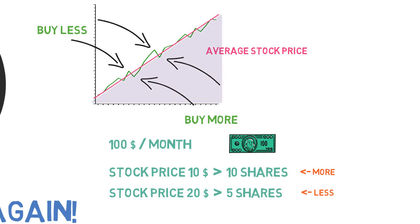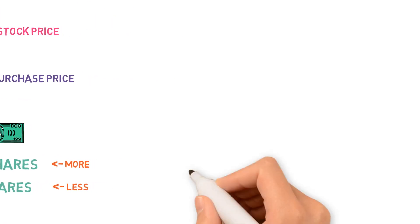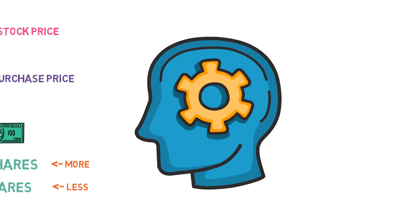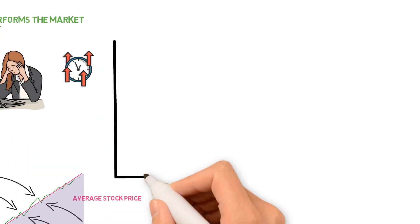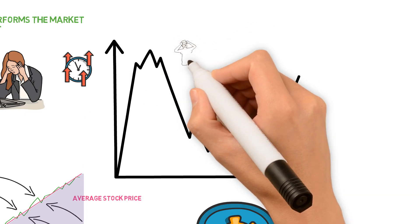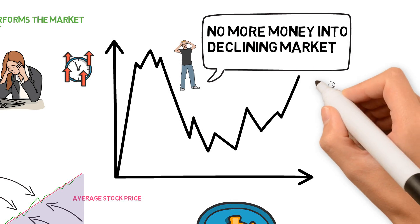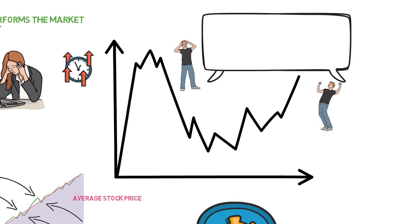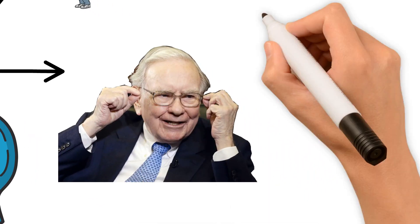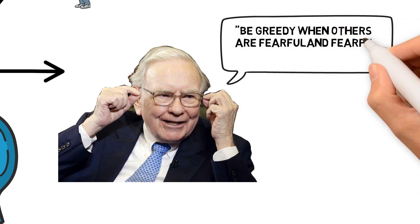Now in theory this all seems very easy and intuitive, right? But to get the benefits from the dollar cost averaging method, you have to stick to the strategy at all times. This appears easy on paper, but when emotions come into play, many people attempt to stop their monthly investments during market declines, and tend to buy more when the market has a nice upward momentum. Using dollar cost averaging, you also follow the famous Warren Buffett quote: be greedy when others are fearful, and fearful when others are greedy.